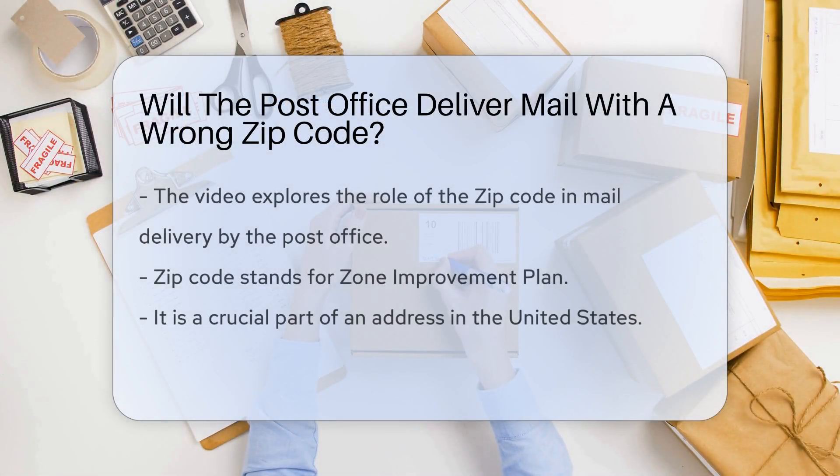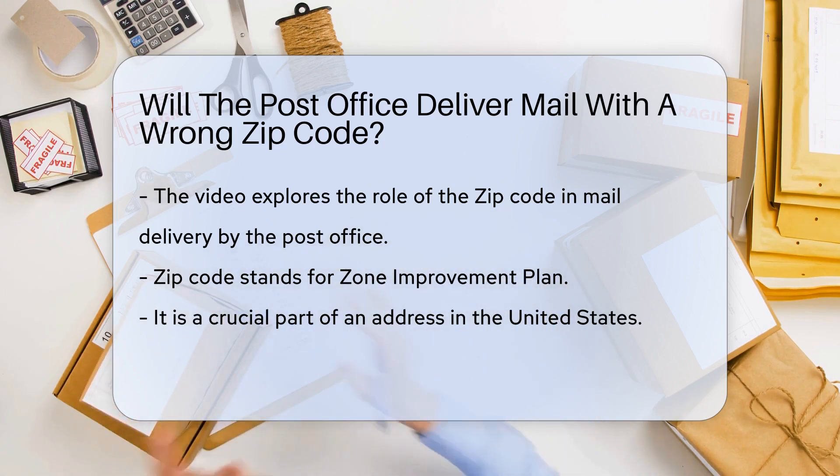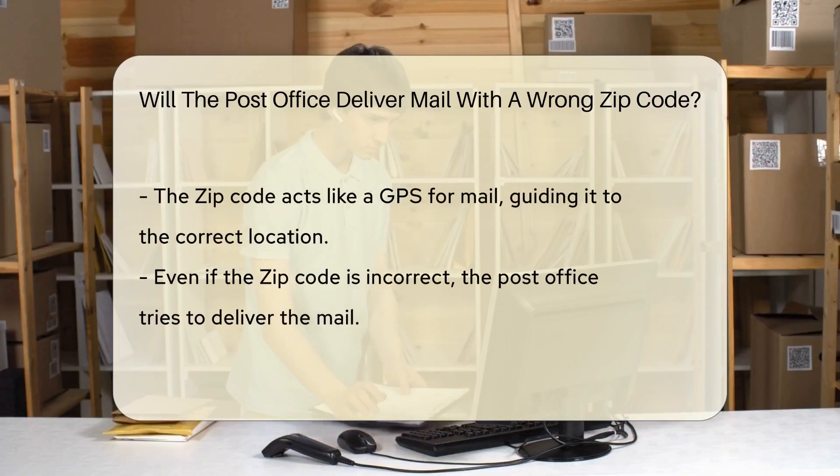Let's embark on a journey through the magical world of the post office, where letters and packages fly off to their destinations, guided by a simple set of numbers — the zip code. The zip code, an acronym for Zone Improvement Plan, is a crucial part of an address in the United States. It's like the GPS for your mail, directing it to the right location.